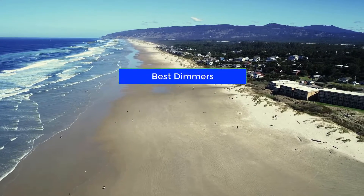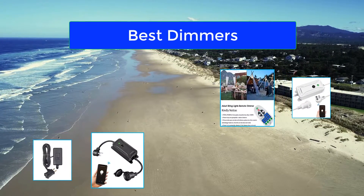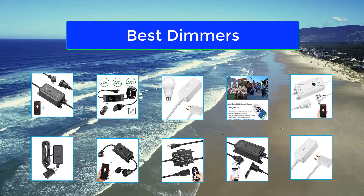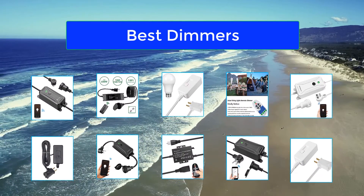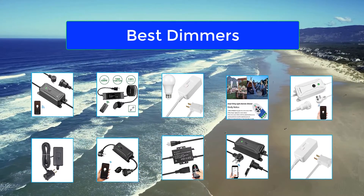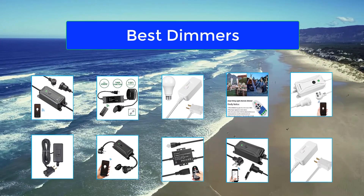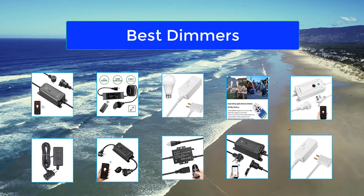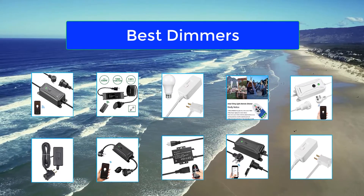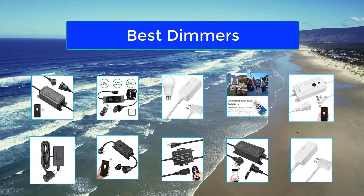Top 10 Best Dimmers. This wiki has been updated 22 times since it was first published in December of 2016. LED technology is a great way to ensure your home or office is well lit while reducing energy costs when compared with incandescent or fluorescent bulbs. With a reliable dimmer switch, you can take total control by providing low light for a relaxed atmosphere or maximum brightness to foster productivity.